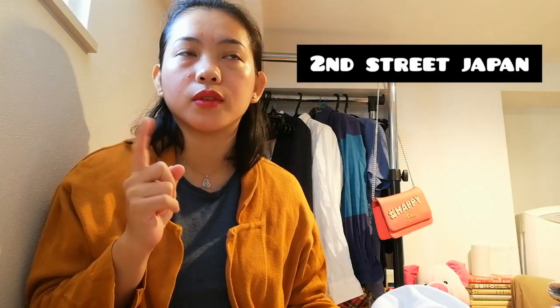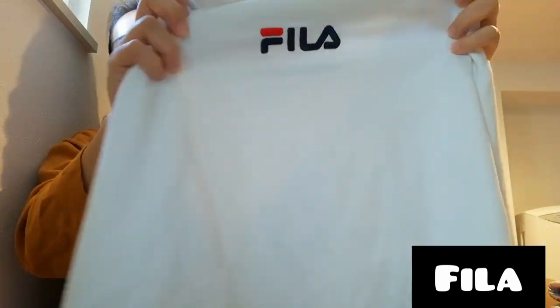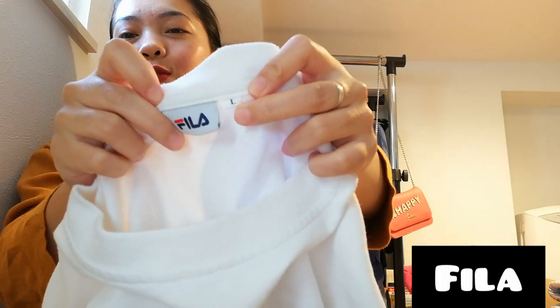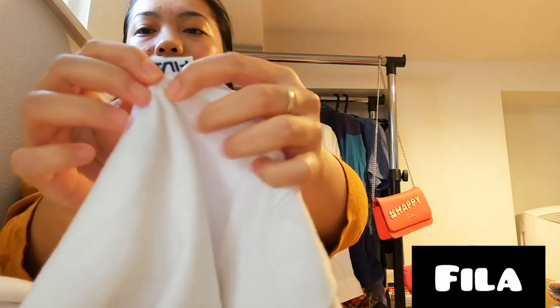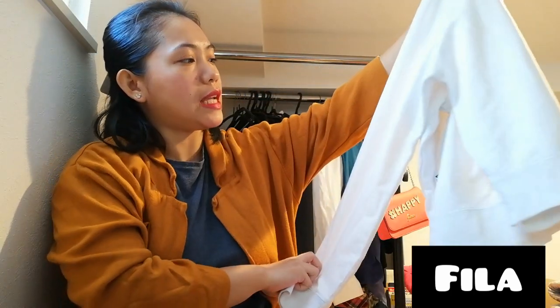Okay, first item! I found this in a recycled shop — Second Street, it's a very famous recycled shop here in Japan. I found this — it has a brand, Fila! It's legit Fila and it's large, which is my size. There's also a logo here that says Fila. It's a really good find and there are no stains at all.